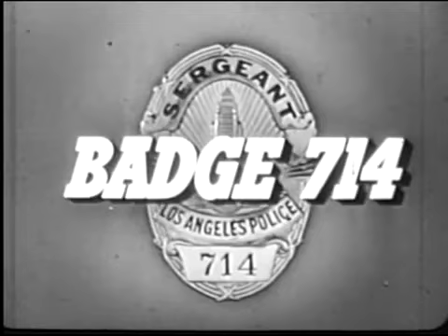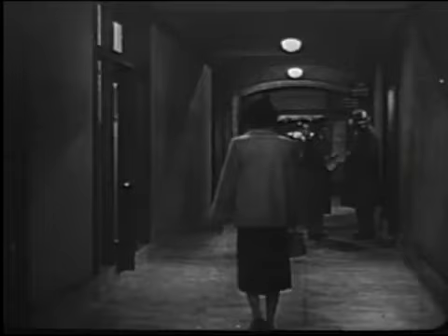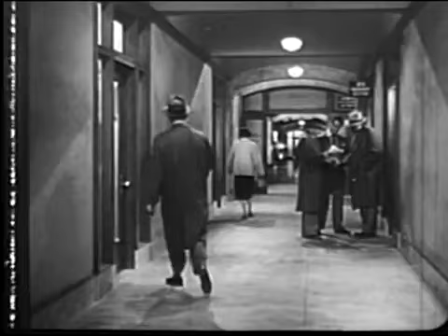It's the innocent. It was Thursday, March 19th. We were working the day watch on a homicide division. My partner's Frank Smith. The boss is Captain Warman. My name's Friday. Somewhere in the city there was a killer on the loose. A young woman had been...